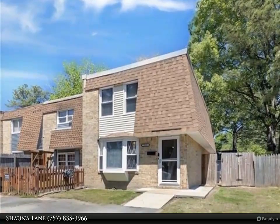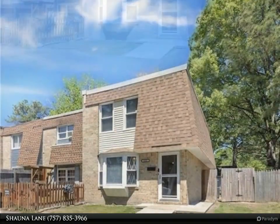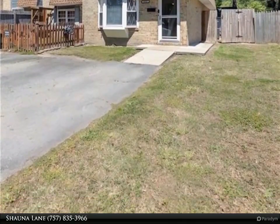This Berkshire Hathaway Home Services R.W. Town Realty property video is presented by Shawna Lane. Welcome home — this is the one you have been waiting for. It checks all of the boxes and is conveniently located in the heart of Virginia Beach.